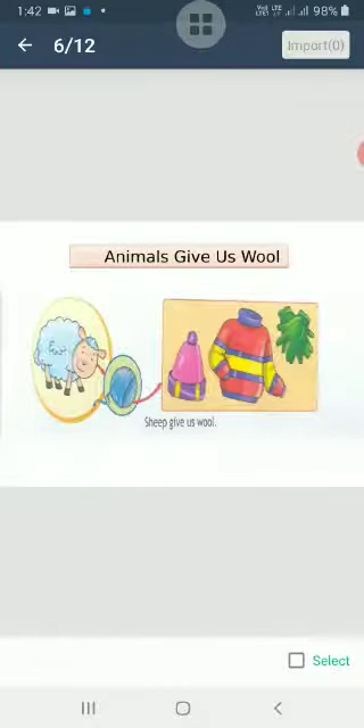Next, there are some animals which give us wool. We get wool from sheep. Wool is used to make woolen clothes in the winter season to keep our body warm. Sheep is the main source of wool.